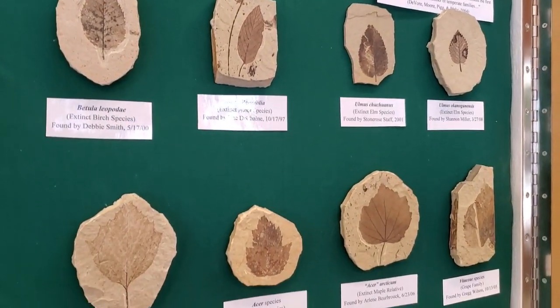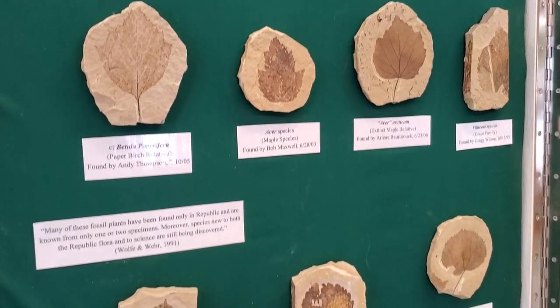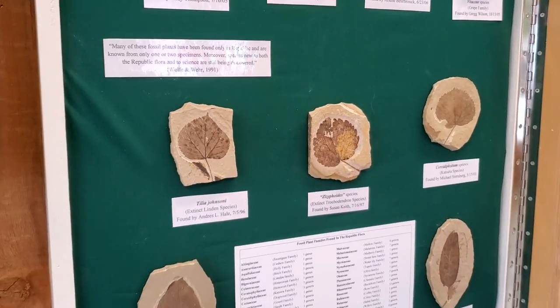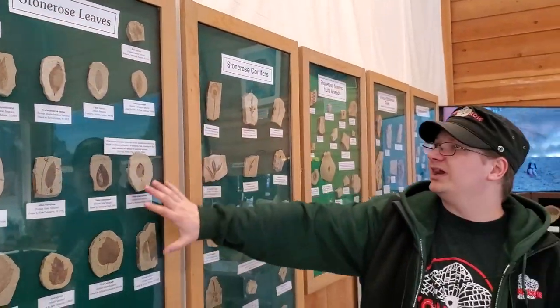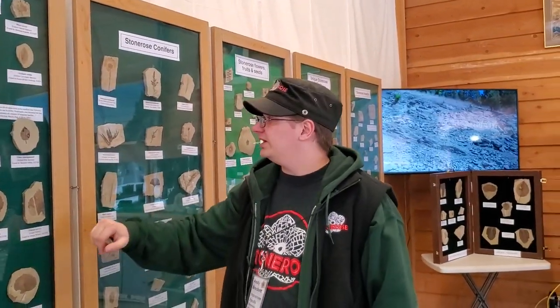We have a few other varieties in here as well — some not-so-known ones and some that haven't been finished out yet. In this next case we have our other leaves, like the more well-known ones, such as the elm and birch species.